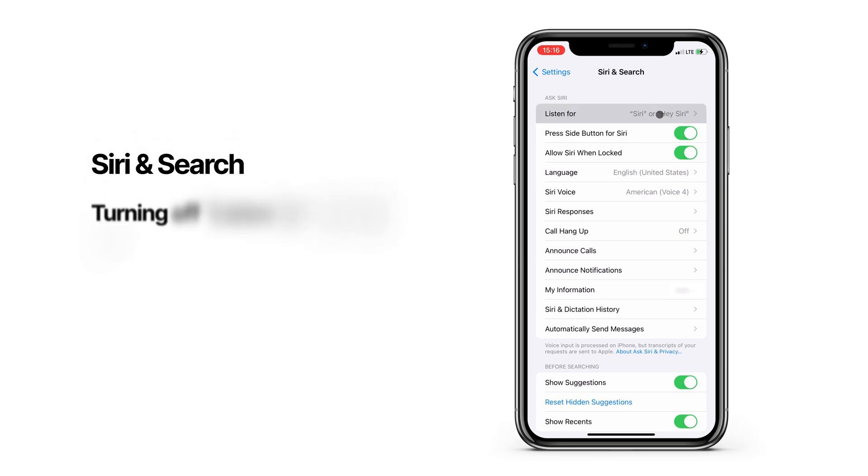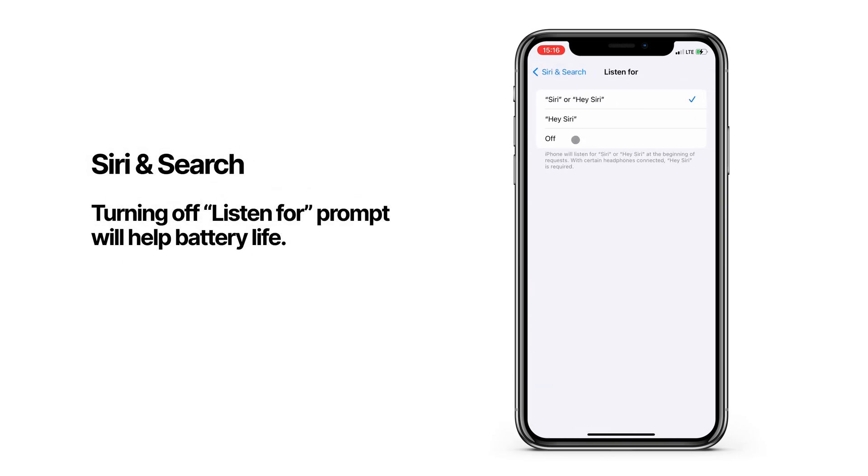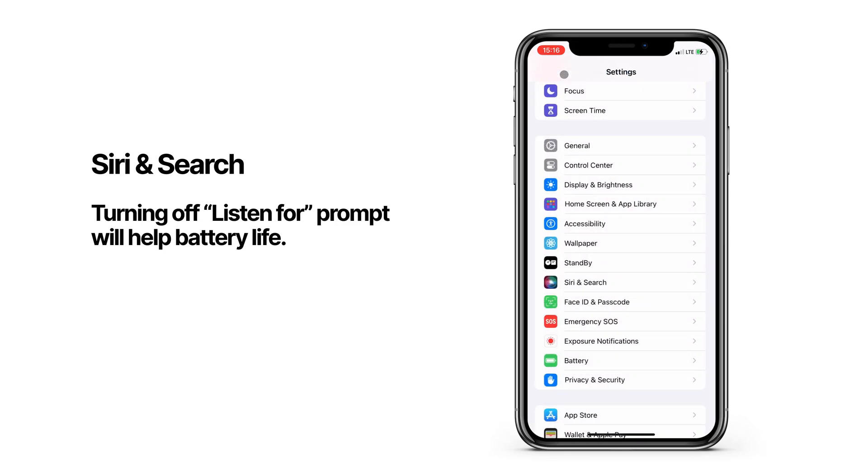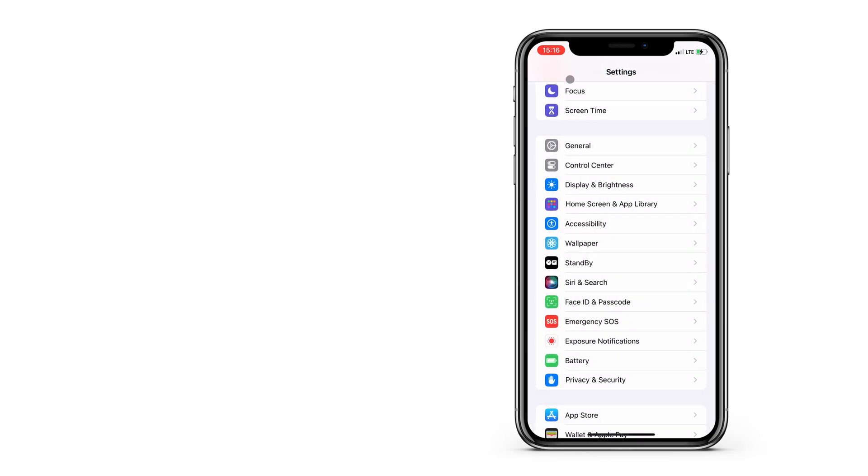Another background process draining your precious battery life is Siri. Your iPhone is constantly scanning the microphone, waiting to hear that Hey Siri command. I like using Siri, but I always do it by pressing the side button on my phone, so I'll tell my phone to stop listening for the Hey Siri command here.